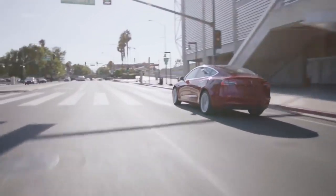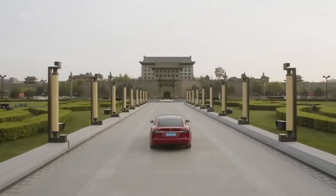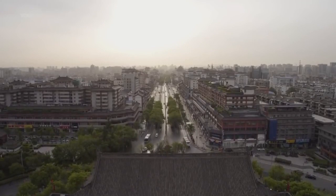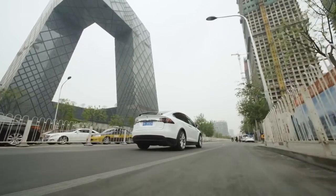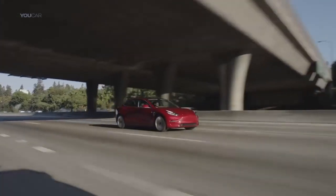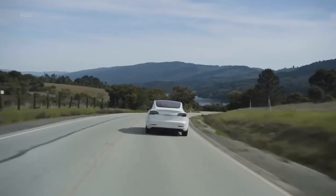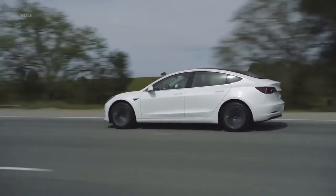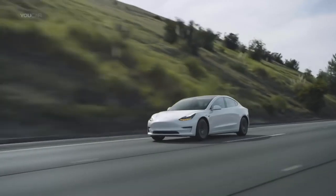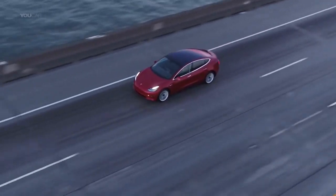So tell me — with you owning the Tesla Model 3, are you actually able to see a visible difference in operational costs compared to owning something else when you roll everything up?